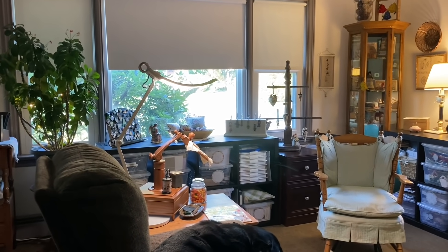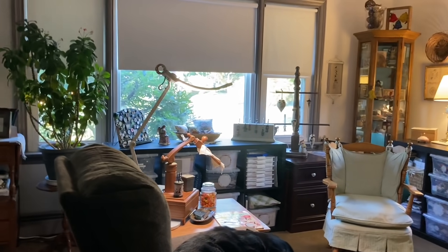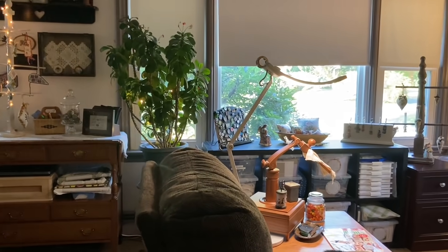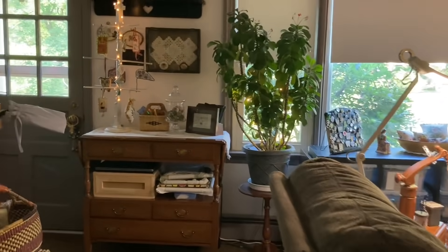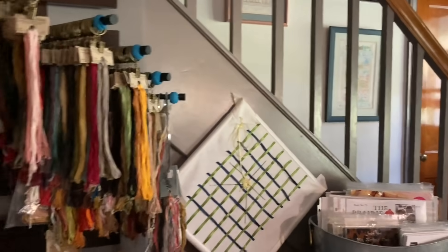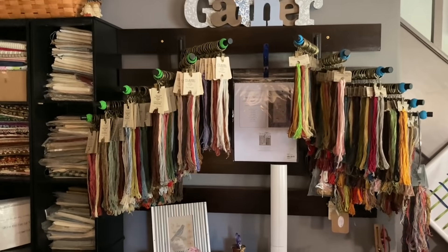Window treatments, skirting, things like that. But for right now, I've got a lot done, and Barb and Deb have been asking me to share it. So we're just entering the craft room from the hallway, and I'm going to turn to my left. We have a stairway that goes upstairs, and this is the wall where I chose to put my floss rack.